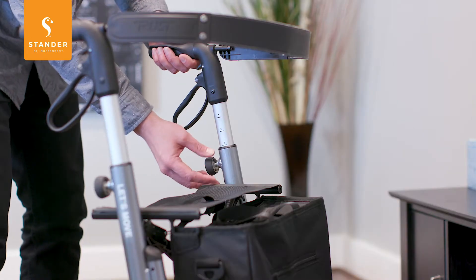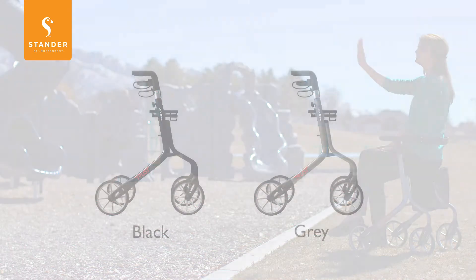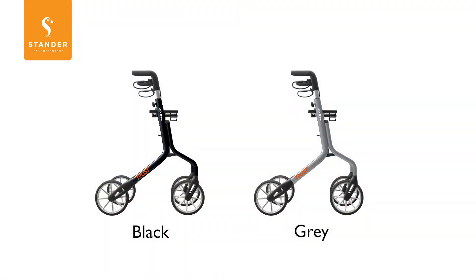It's height adjustable for a customized fit, it can support up to 350 pounds, and it comes in two different colors: black and gray.